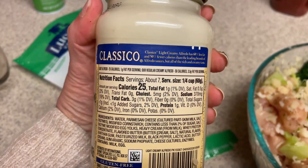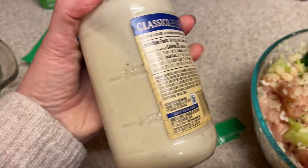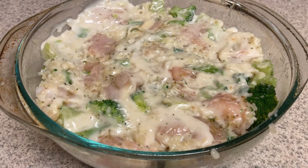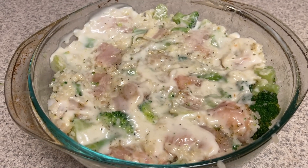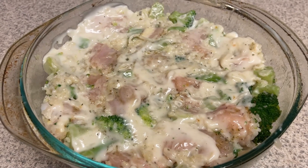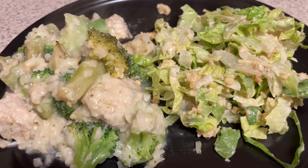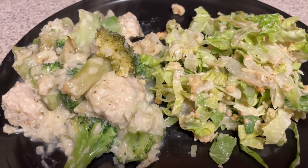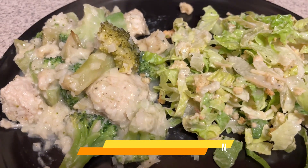I figured this dish was going to be three servings, so that's why I did three servings of each ingredient. Put everything in a bowl, mixed it up, put it in the oven at 375 for about 45 minutes, and it came out looking really good. I think I would have liked it just fine if it wasn't for that Alfredo sauce. I paired it with a side salad and it tasted okay, but I just did not like that Alfredo sauce. I tried the sauce separately to confirm, and that's what it was — that's what I did not like.